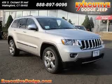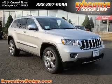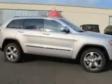We are proud to present this excellent new 2012 Jeep Grand Cherokee. This Grand Cherokee has a 5.7L V8 engine and an automatic transmission.